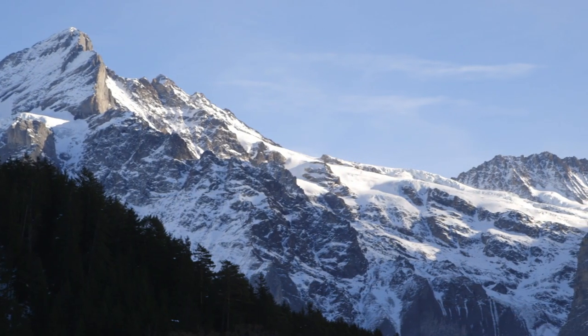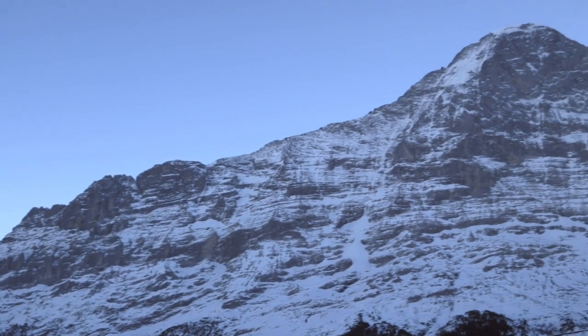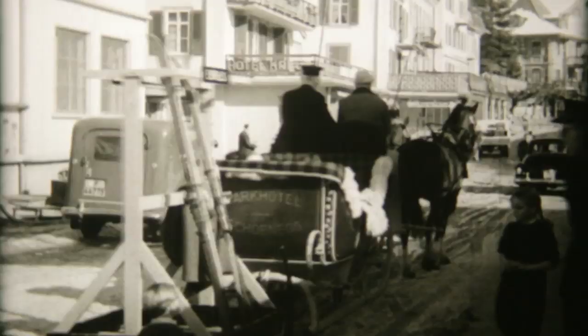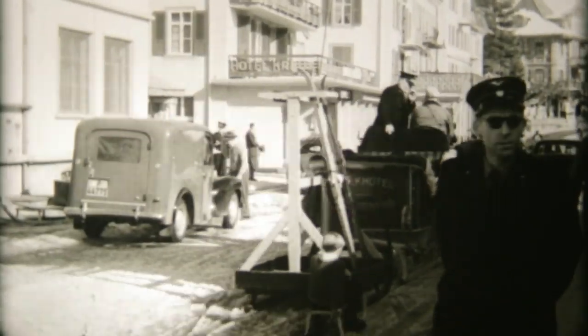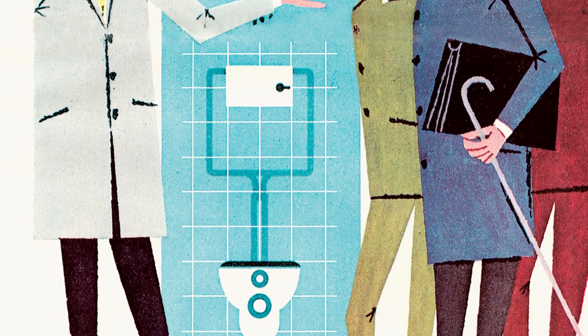The Bernese Alps. Deep within the walls of the Eiger's imposing north face lies the birthplace of the Jungfrau Railway, a revolutionary feat of engineering over a hundred years old. It's not far from here that in 1964 another technical revolution was built behind a wall of a different kind — this time in the bathroom. The Geberit concealed cistern.